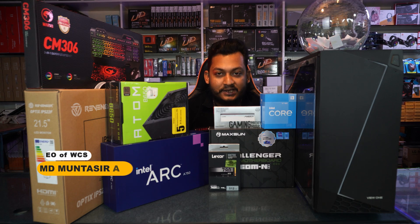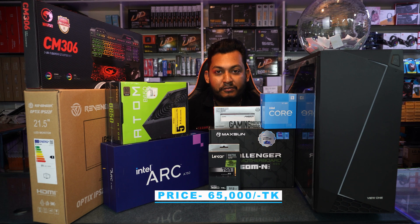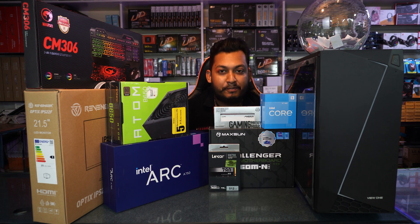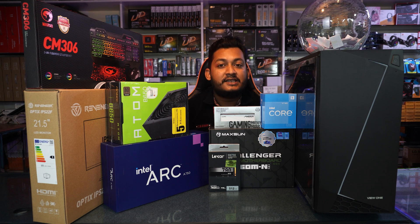Assalamualaikum viewers, I am Mohamad Montesayanan. I am now presenting the DDR5 build — 8GB, 266GB graphics build, 6000MHz DDR5 RAM, Gen4 NVMe 512GB, 7000MHz Redispeed React NVMe. I am now going through the APC build.